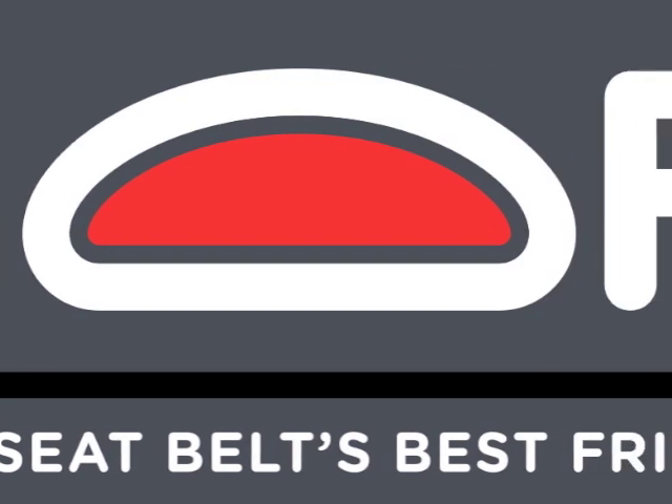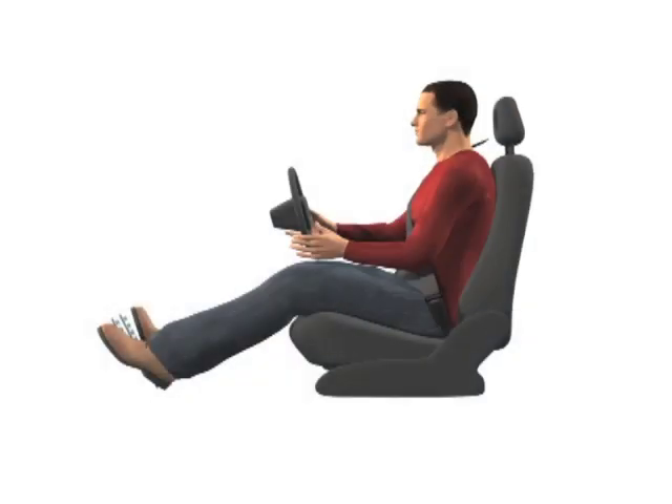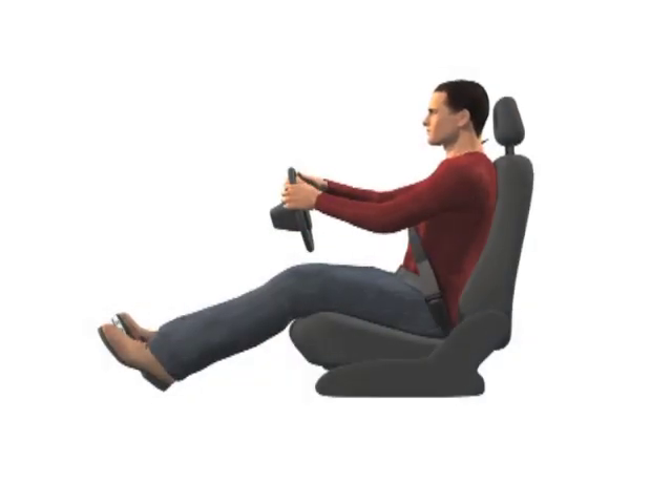Hello again, it's Graham Cox here, co-inventor of Schoft. Brian McElwraith, osteopath and car ergonomics expert, states that extended time in a vehicle is just about the worst thing you can do to your back.